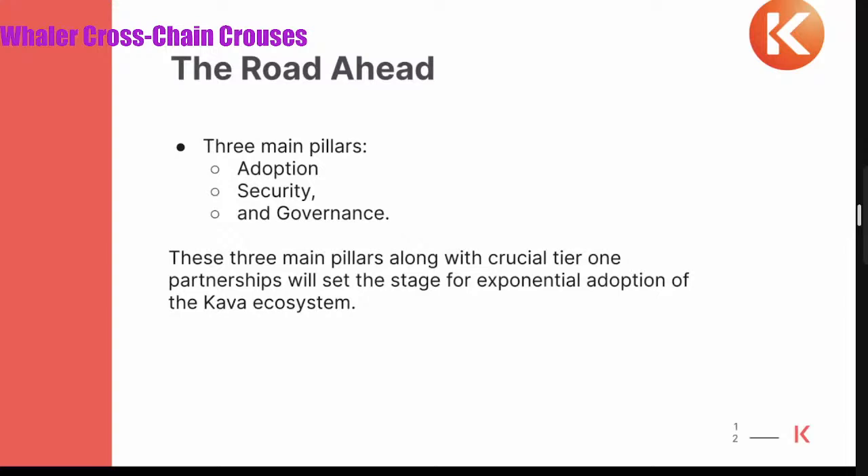This adoption requires significant work on the protocol side, but also in relationships and partnerships with both projects building within the Kava network and other chains — working closely with chains on the Cosmos and EVM side to understand their needs for getting USDT to the Cosmos side of the world. We're building that within our application so users can go from one to the other in a seamless, one-click experience and reap the benefits from there.